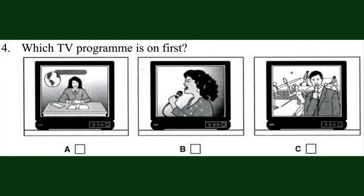Which TV programme is on first? Welcome to our Tuesday evening programmes. At 9 o'clock we'll have the first of our new programmes on sport, and today you can see live the final of the International Tennis Cup. But before that we have singer Jane Shelley in concert. She will perform songs from her new CD. This will be followed by today's news from around the world. Now listen again.